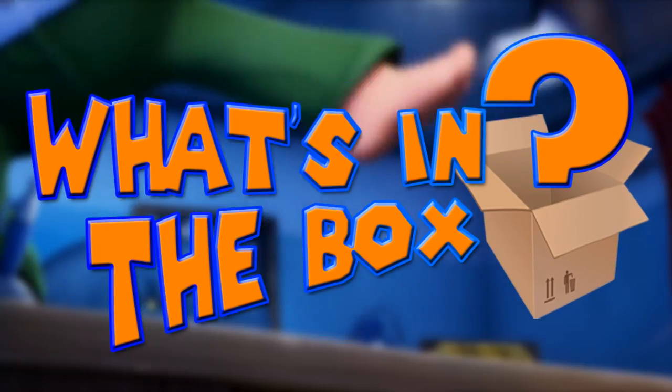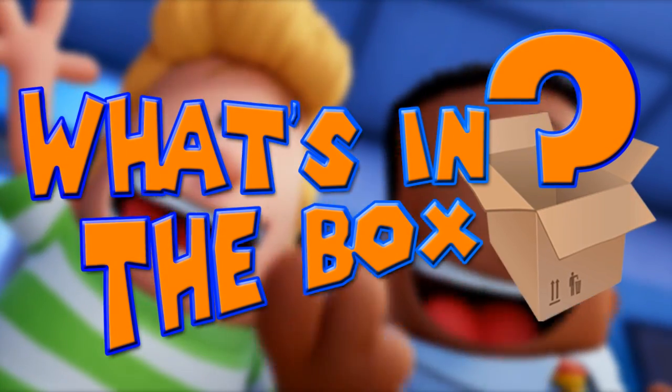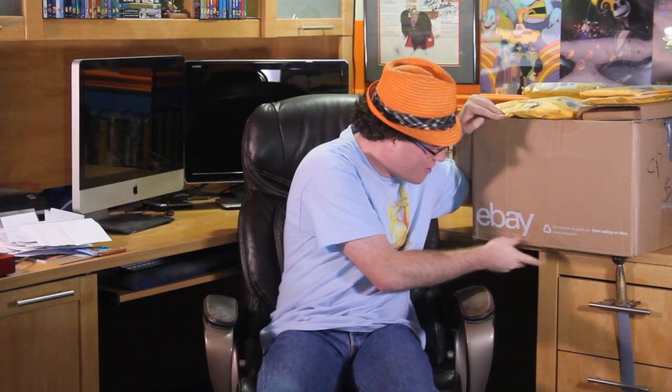Hey guys, this is Animat and it's time once again to find out what's in the box. As you can see, the biggest thing you'll notice is this giant eBay box. We have to figure out what's in it and who is responsible, because my god it's so big and beautiful — probably one of the biggest boxes I've ever gotten. But there are also a lot of smaller packages on top, so let's start with those.